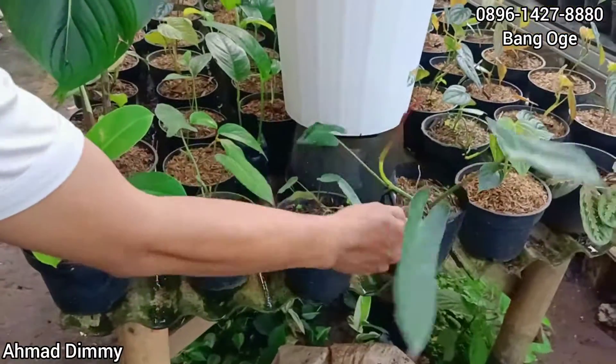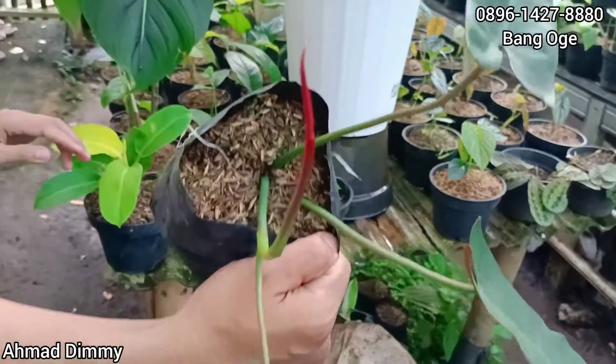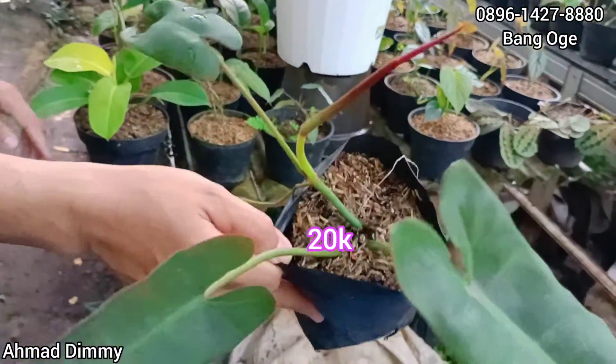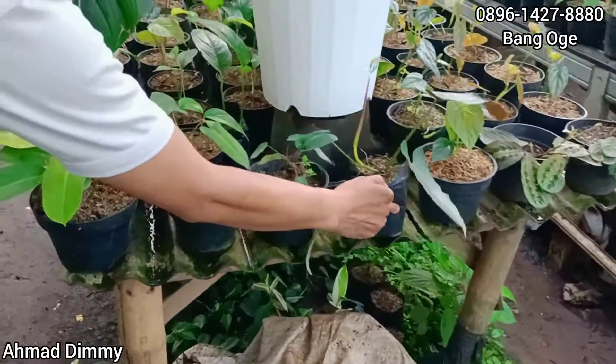Ini kita punya Ataba Ponce. Seperti ini kita kasih di Rp20.000 saja. Tapi stok yang ini tidak banyak, tapi ada.